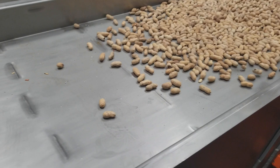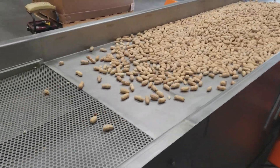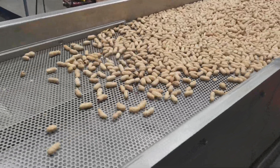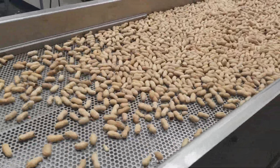Designed to minimize product damage, the vibratory conveyor disperses the product across the entire width for maximum exposure to the screener that removes broken pieces, fines, and dust.